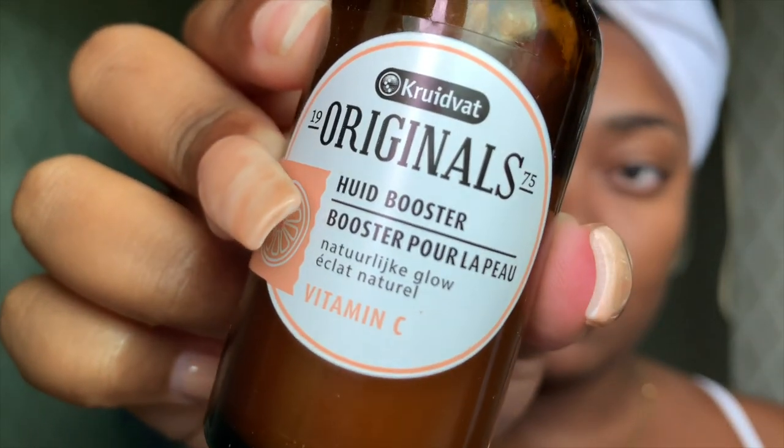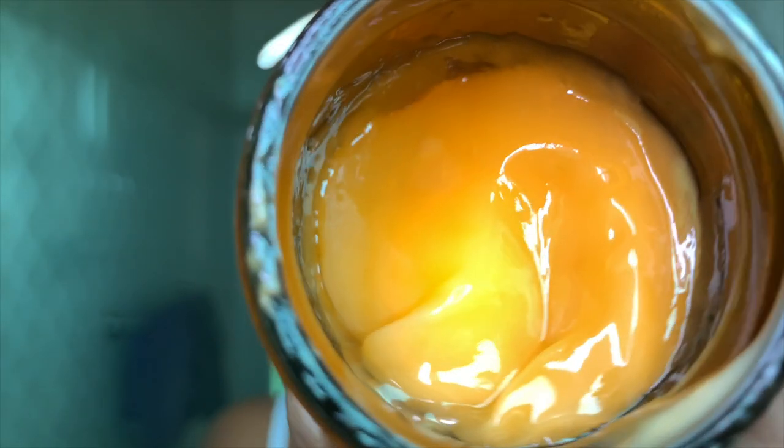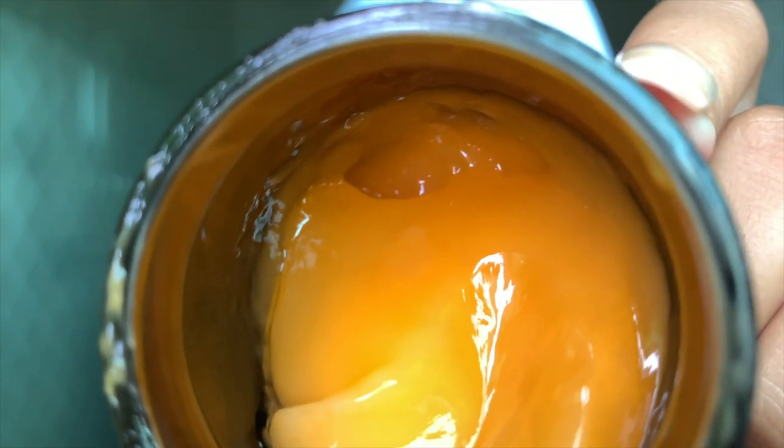Right now I'm going in with this skin booster, especially for the face. I'm going to let it set and dry for a minute, and then after that I'm going in with this day cream by Originals. You can buy this at Kruidvat for cheap — literally for cheap.